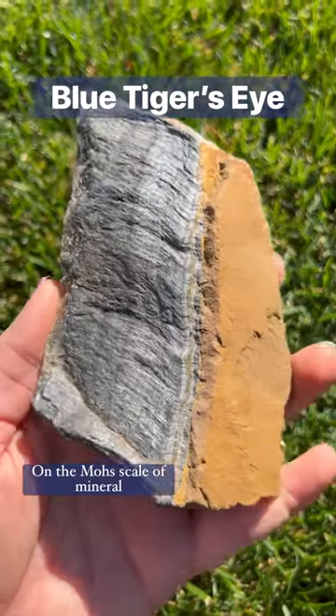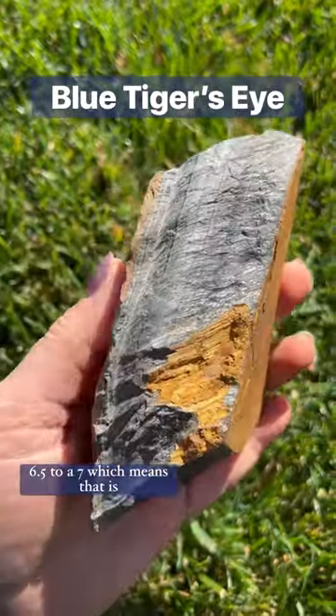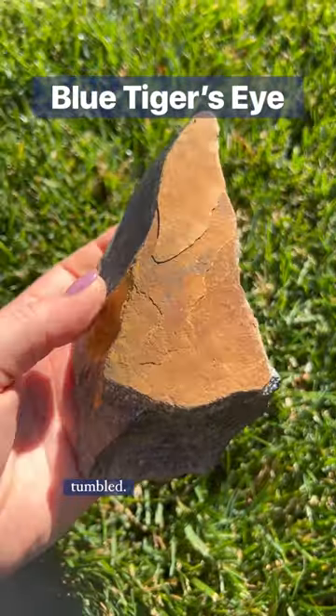On the Mohs scale of mineral hardness, tiger's eye grades as a 6.5 to a 7, which means it is very durable and hard and is perfect for turning into tumbled stones.